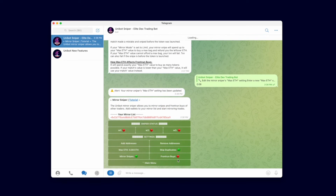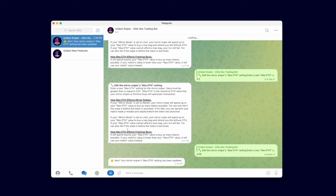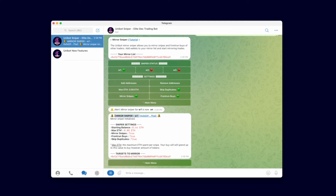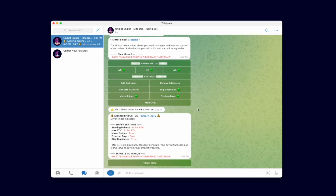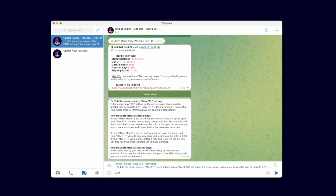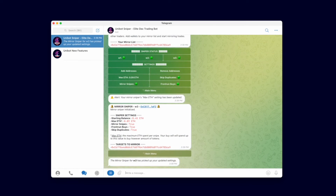With front run buy enabled, it will copy trade normal buys from people on your list and front run those transactions. When you front run a transaction, your buy goes in before the person you are copying. With mirror snipes enabled, it will mirror snipes from people on your mirror list. You can toggle between mirror snipe and front run depending on what kind of swaps you are trying to copy. Enable both to copy all swaps and snipes. Click the wallets you wish to turn on the mirror sniper. You can edit the settings for the mirror sniper while it is turned on and it will recognize your changes automatically - you do not need to restart the sniper.